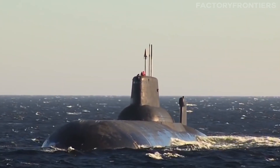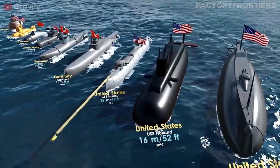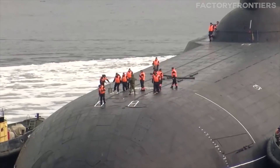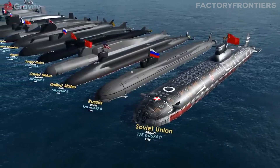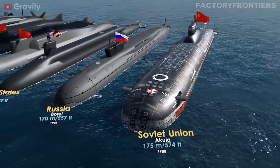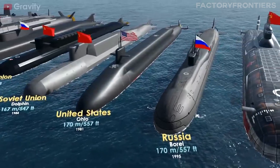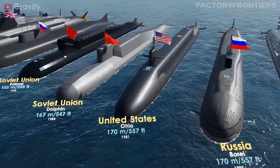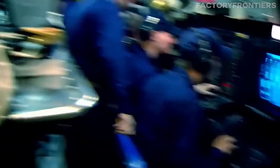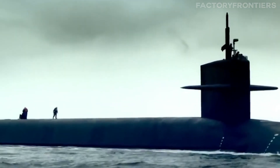It's natural to wonder how the Typhoon stacks up against other submarines. When it comes to sheer size, the Typhoon-class dwarfs all other contenders. At 175 meters long and 23 meters wide, it's nearly twice the length of the US Ohio-class submarine, which measures 170 meters. The Typhoon's displacement of 48,000 tons is also unrivaled, with the Ohio-class coming in at a distant second with a submerged displacement of 18,750 tons.